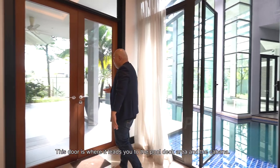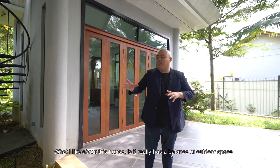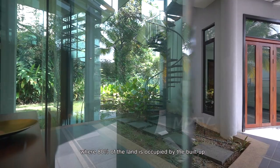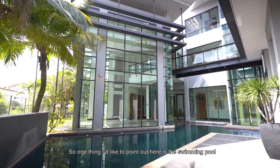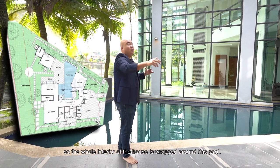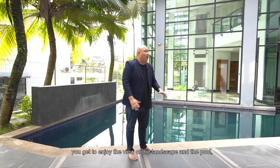This door leads you to the pool deck area and the cabana. What I like about this house is it really has the balance of the outdoor space and the indoor space, unlike a traditional bungalow house where 80% of the land is occupied by the built-up. The swimming pool is located at the center of the house, so the whole interior wraps around this pool. From every corner — the ground floor, first floor, and second floor — you get to enjoy the view of the landscape and the pool.